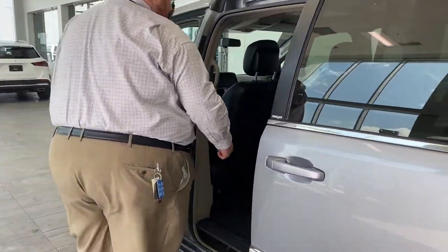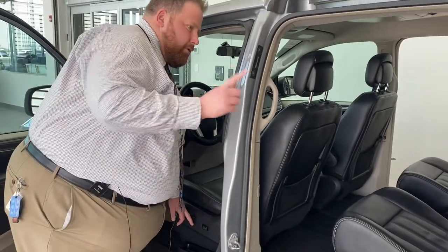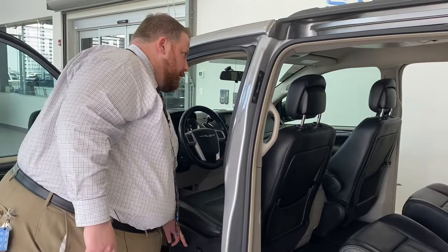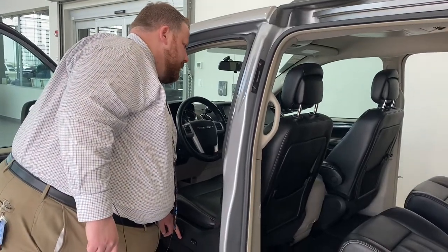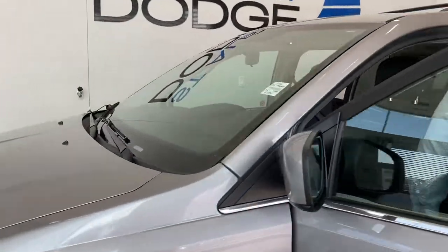You've got buttons on here to operate the door, you can use the door handle, and the driver also has controls for the door as well. You do have side shades — the windows are tinted, but you also have integrated side shades on the sliding doors.